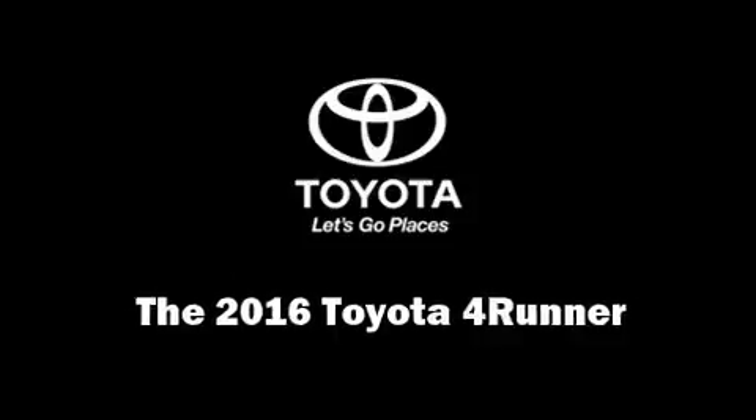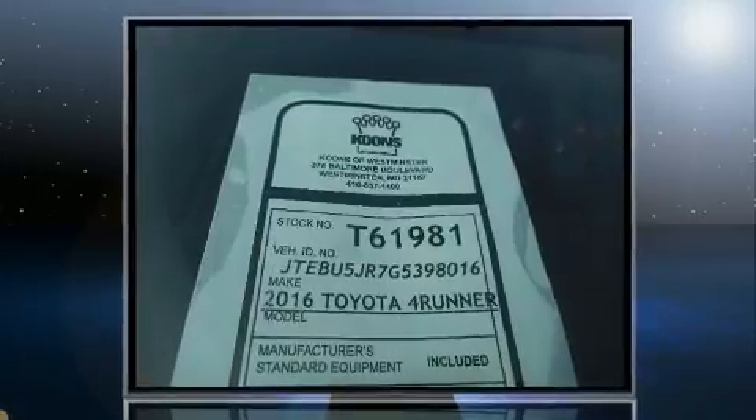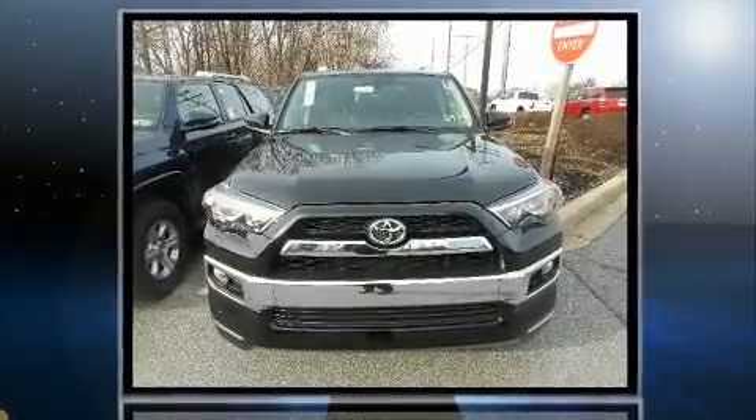You can expect a lot from the 2016 Toyota 4Runner. It features four-wheel drive capabilities, a durable automatic transmission, and a four-liter six-cylinder engine.